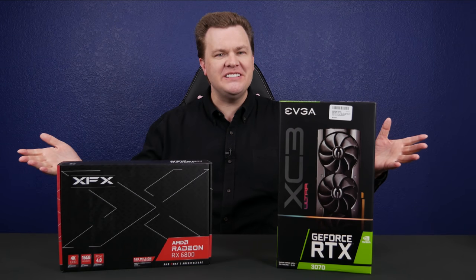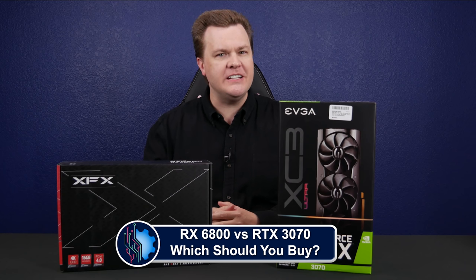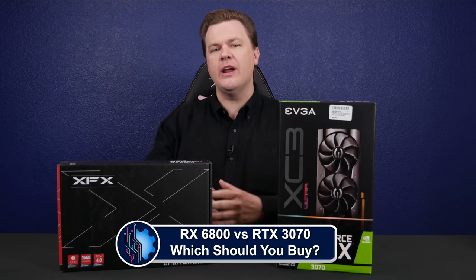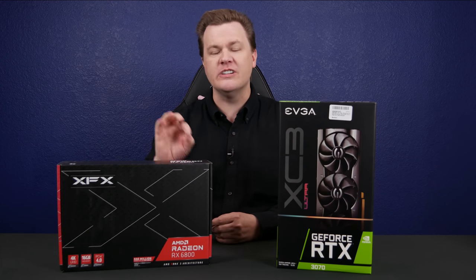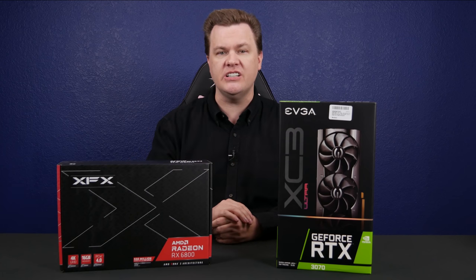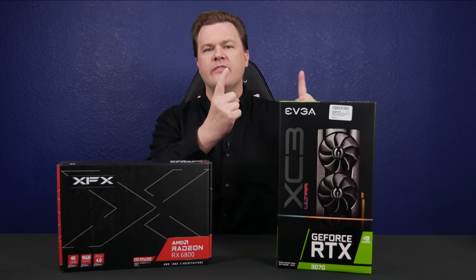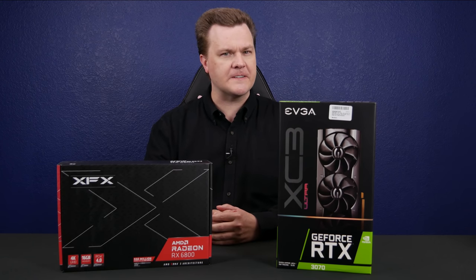Hello and welcome to TechDeals. Which mid-level graphics card from AMD and NVIDIA should you buy? On the red team, we have the AMD Radeon RX 6800 16GB GDDR6 graphics card. And on the green team, we have the RTX 3070 8GB graphics card.